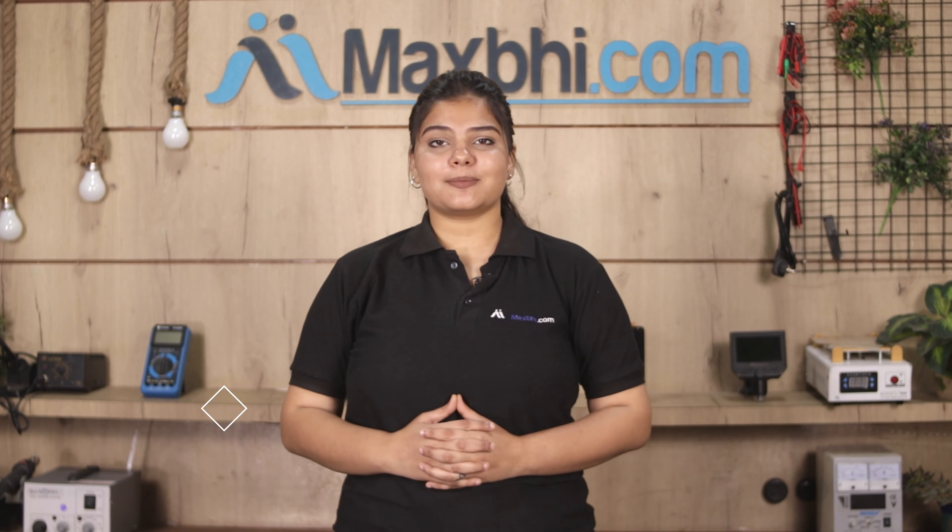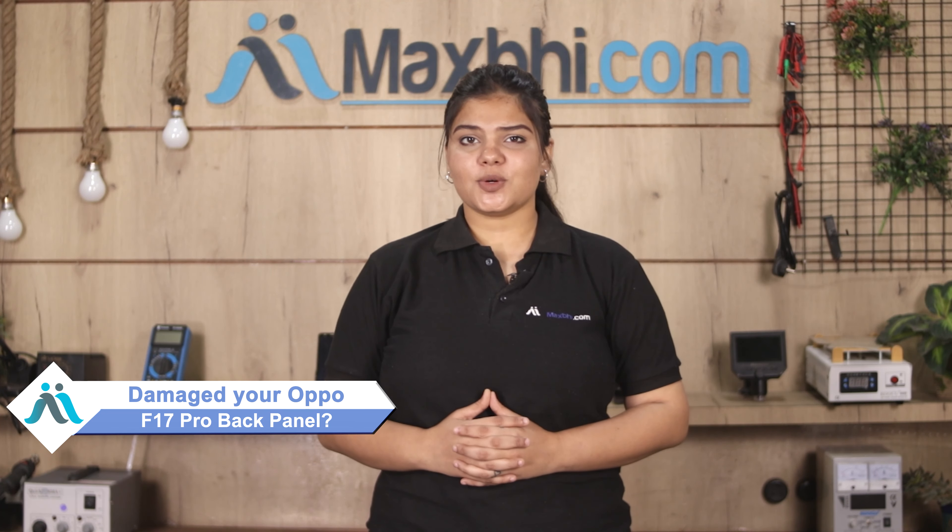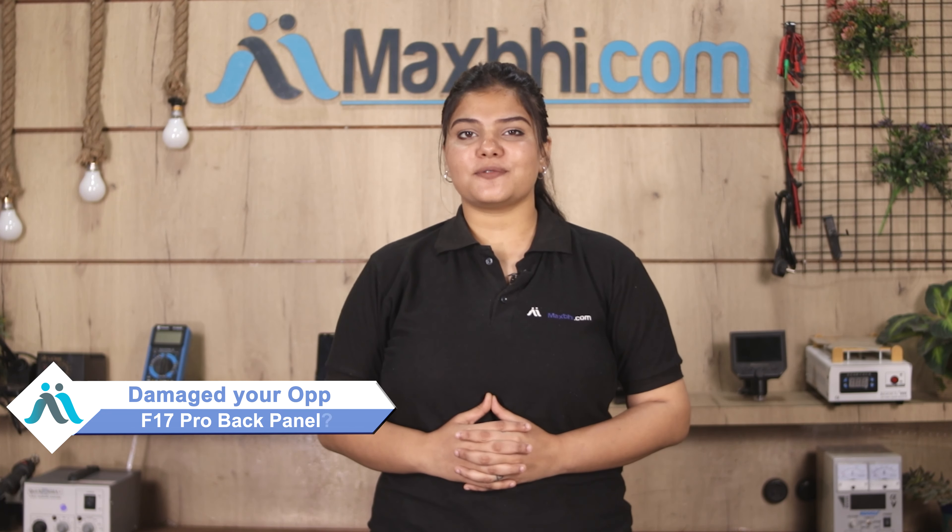Hi friends, this is Lucky from MaxBee.com. Friends, can you have the back panel of Oppo F17 Pro damaged? Worried of high repair cost of your smartphone?